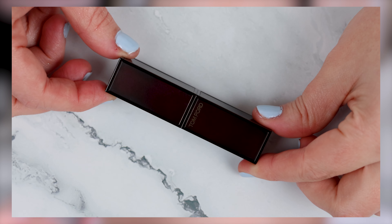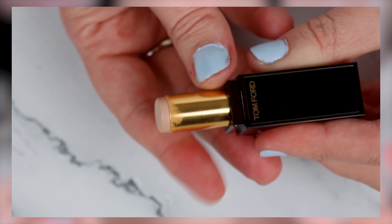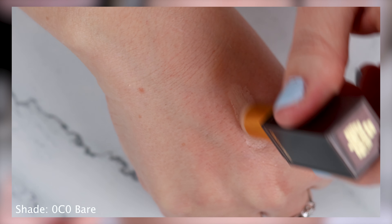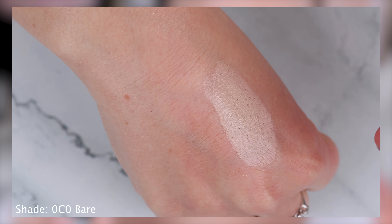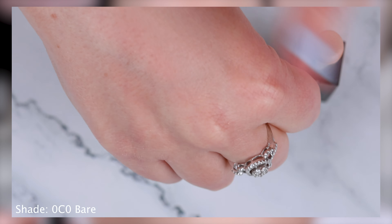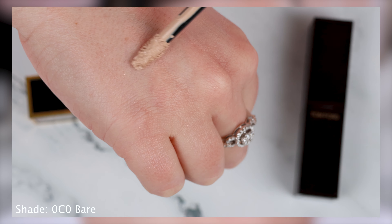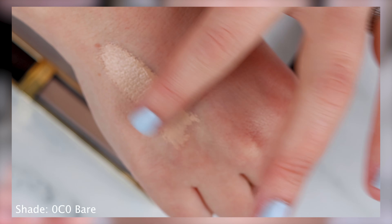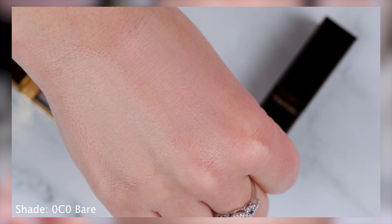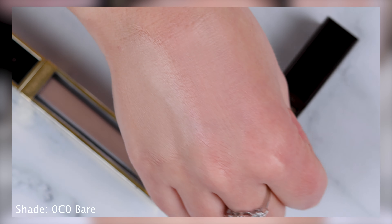From what I can see, there are about 10 shades in this concealer range, so the range definitely needs to be increased. I was just looking at what was available on the Tom Ford website. I have the shade 0C0 Bare, which was the same shade I picked up the Tom Ford shade and illuminate concealer in. I did a comparison of the swatches of these two concealers so you can see the difference, and I'll insert that here now.